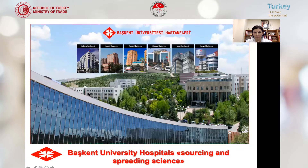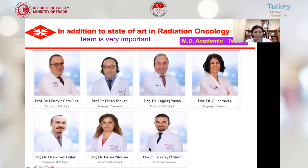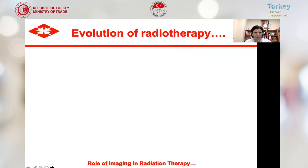We have six different hospitals in six different cities of Turkey. We are a member of the Emarlinak family, and this is our department — the first Emarlinak center in our country. Here you see our radiation oncology team. The team is very important for radiotherapy. This is our Ankara team, Ankara Başkent University Department of Radiation Oncology.